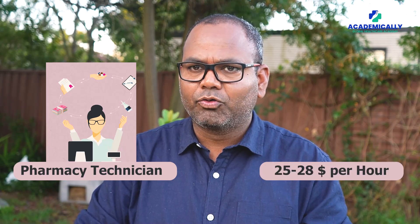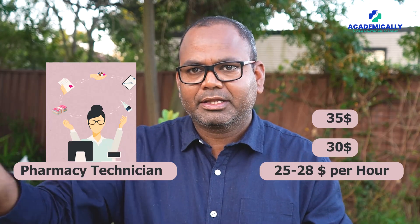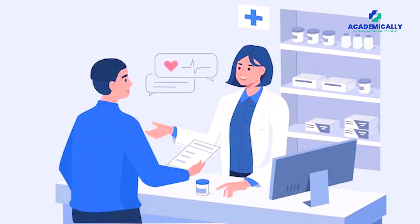Pharmacy technicians are assisting the pharmacist in retail pharmacy or hospital pharmacy. Getting a job as a technician is not difficult — every registered pharmacy has a pharmacy intern, pharmacy technician, and assistant pharmacist, so there is no problem finding work.